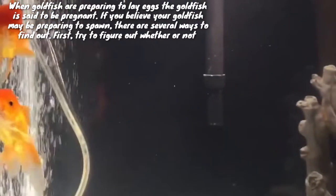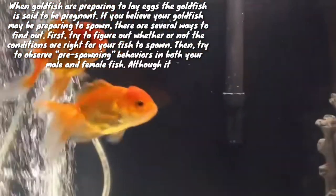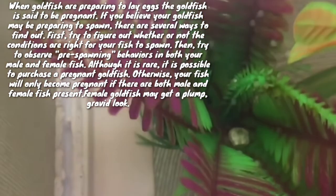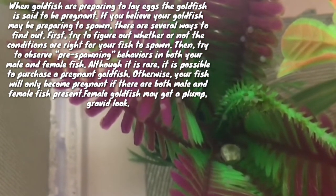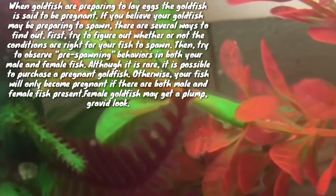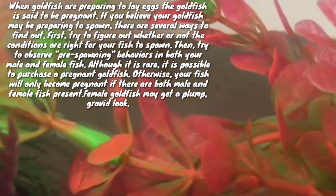If you believe your goldfish may be preparing to spawn, there are several ways to find out. First, try to figure out whether or not the conditions are right for your fish to spawn, then try to observe pre-spawning behavior in both your males and female goldfish. Although it is rare, it is possible to purchase a pregnant goldfish; otherwise, your fish will only become pregnant if there are both male and female fish present. Female goldfish may get a plump look.